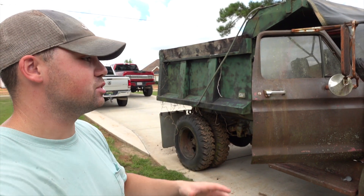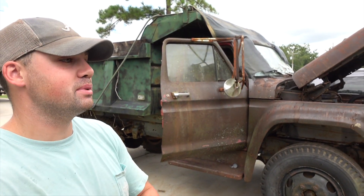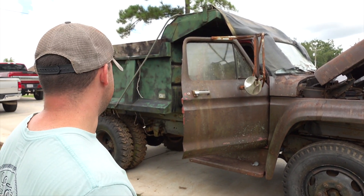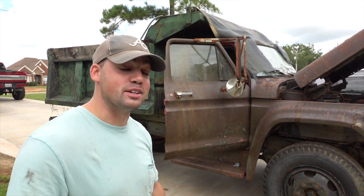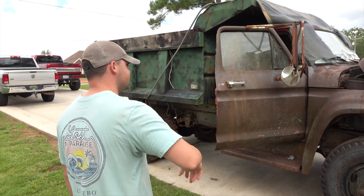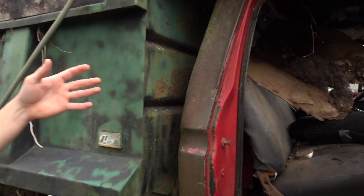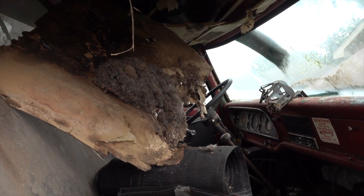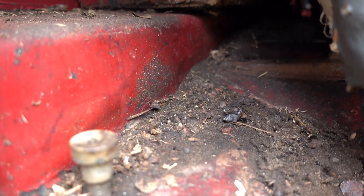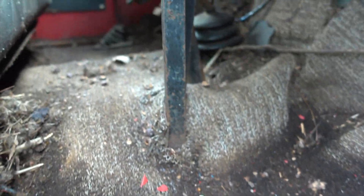Boy do we have our hands full today guys, we're here with the 1976 F600 doing our disaster detail. We got Dippin Diesel behind the camera, shout out to him, and we got Mike here giving me a hand. We got shovels, dump trucks, and trash cans. Check out the interior — check out that headliner, the rat crap and just all the stuff on the floor. This thing is just a disaster boys.